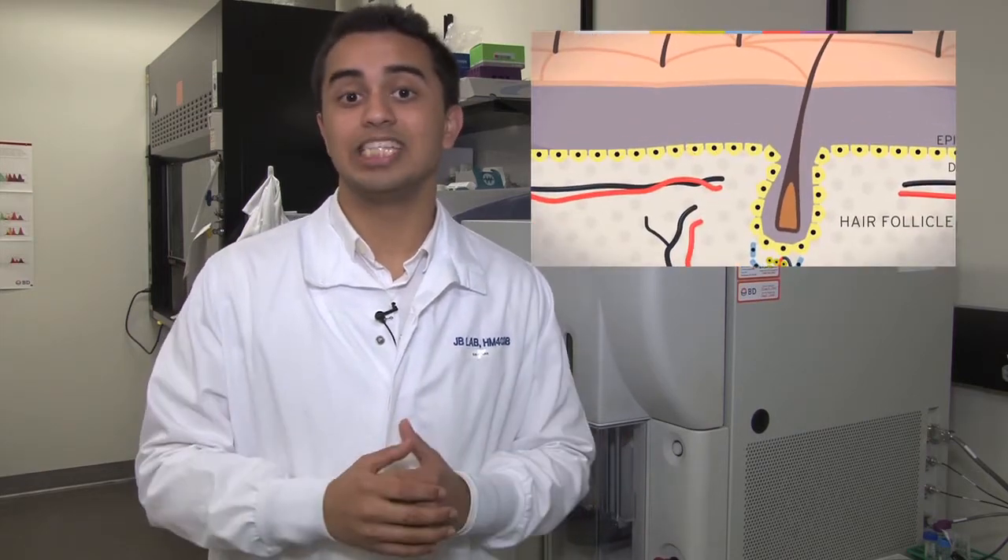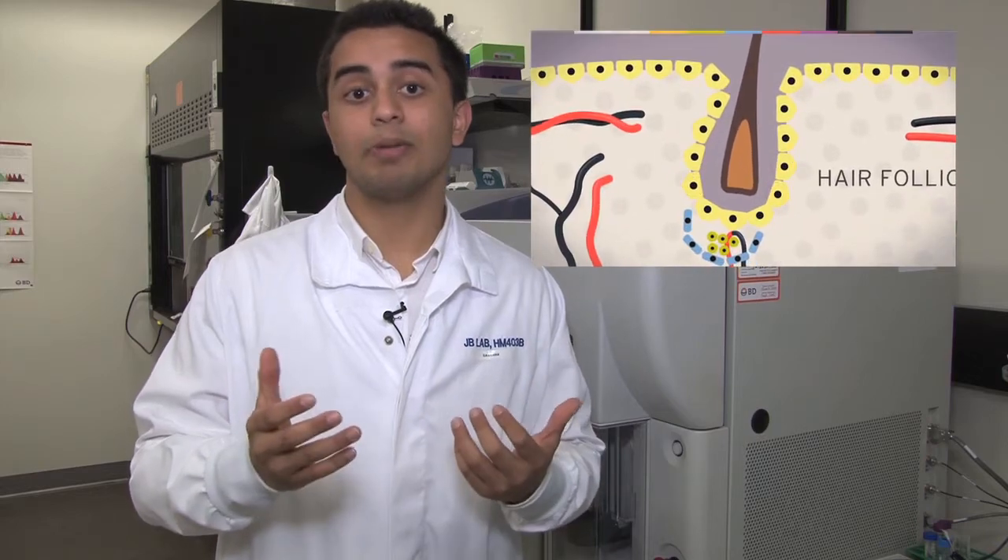One of the most successful models to study adult stem cell biology is the hair follicle regeneration. The hair we see on our scalps is being regenerated in part because of two stem cells. First are the epithelial stem cells that differentiate to give rise to the new hair, but second are the mesenchymal stem cells that reside at the base of the hair follicle and provide instructive signals to the epithelial stem cells to build this hair.